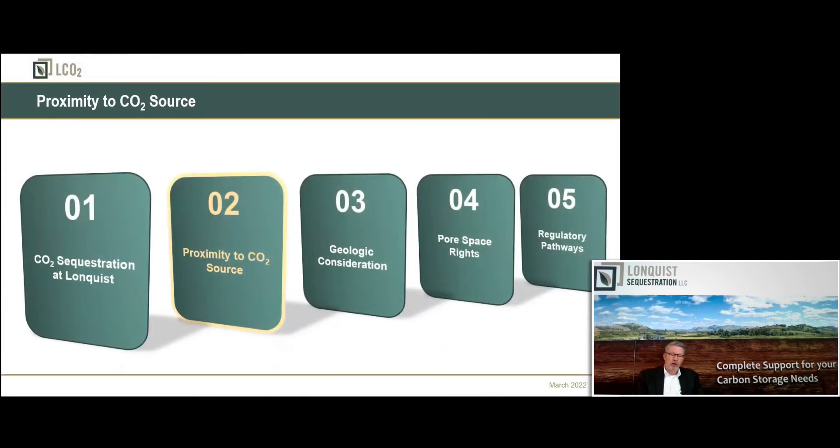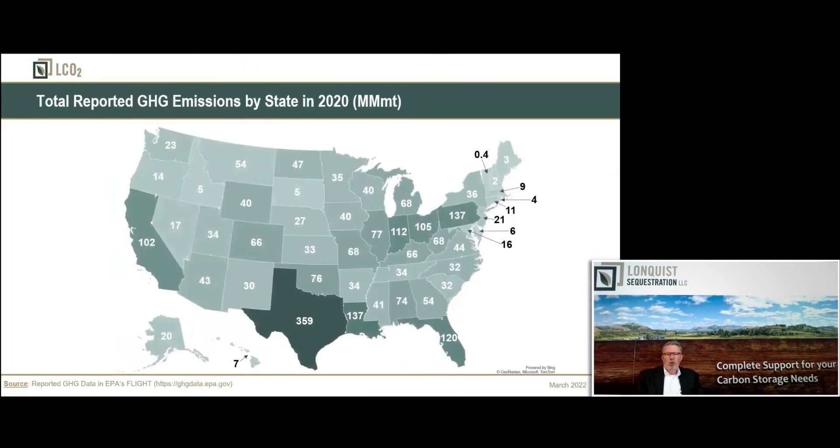Regarding proximity to the CO2 source — you need a supply of CO2 to inject into the earth. The typical sources are what we call smokestack sources. This is an emissions map with EPA data on CO2 emissions by state. There's also other technology out there — we call it direct air capture. About 95% of what we're doing is traditional smokestack capture projects, but we do have clients looking at direct air capture. One definite advantage to direct air capture is you can put your black box anywhere and start taking CO2 out of the air.